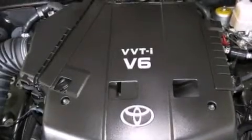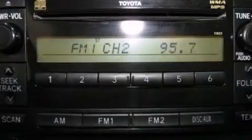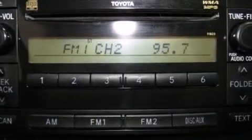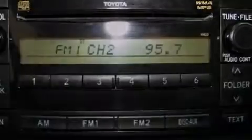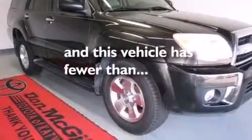The following features are also included: air conditioning with automatic climate control, a pass-through rear seat, cruise control, a CD player, a passenger side vanity mirror, side impact airbags, rear seat child-proof door locks, full power accessories, a rear window defroster. This vehicle has less than 72,000 miles.